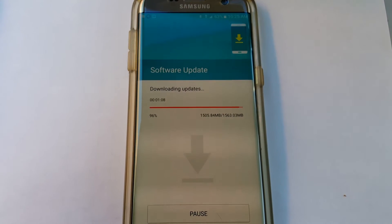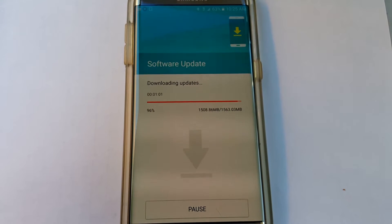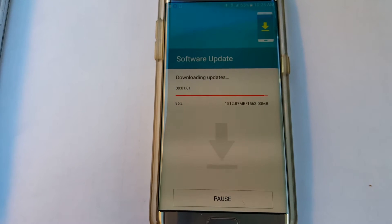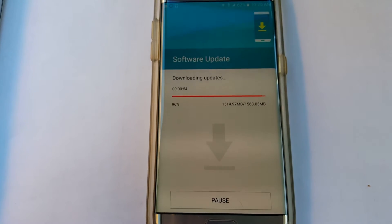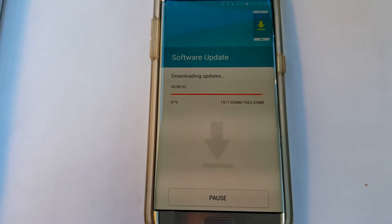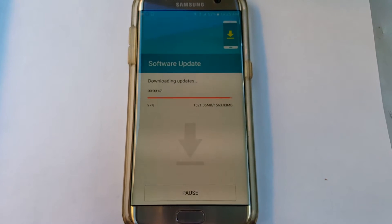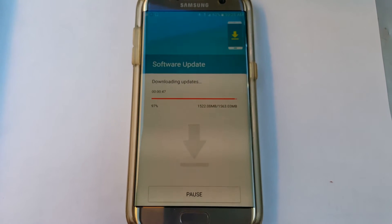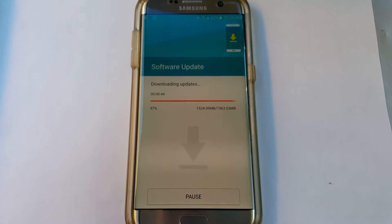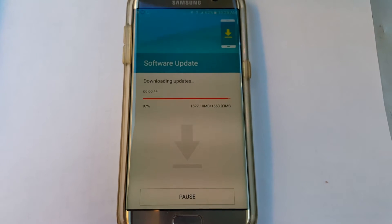I'm back at 96 percent. It originally said a 20-minute countdown on the timer, but it's taking about 60 minutes on the LTE network. It's a big file — 1.5 gigs, almost 1.6 gigs. Now at 97 percent. I just want to show you guys what to expect when you get the update on the S7 Edge. I haven't got one for my S6 Edge yet, but I'm sure it will be coming out soon.